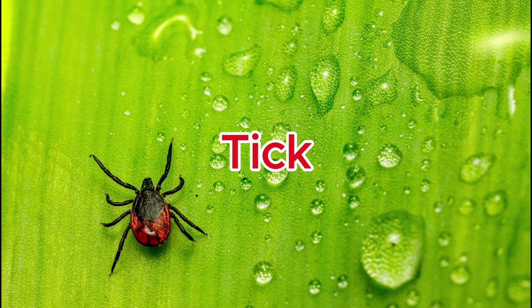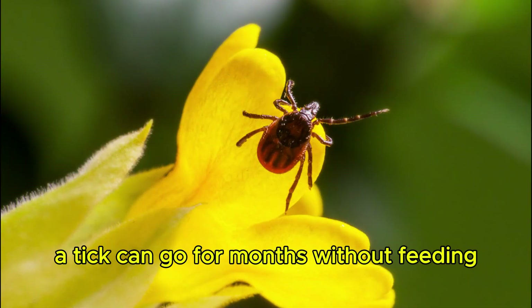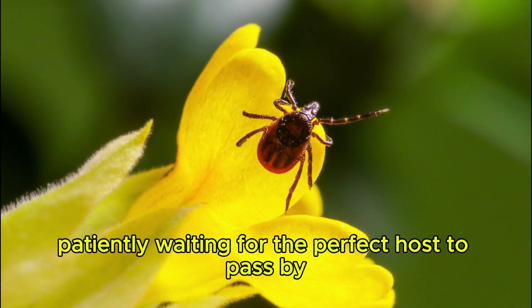Tick. A tick can go for months without feeding, patiently waiting for the perfect host to pass by.